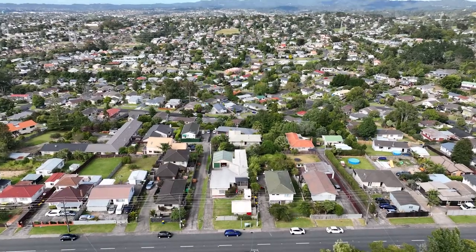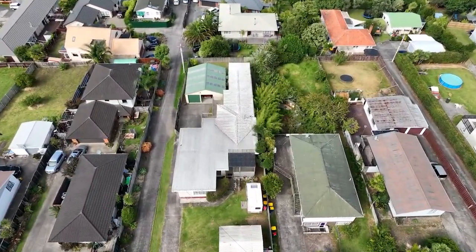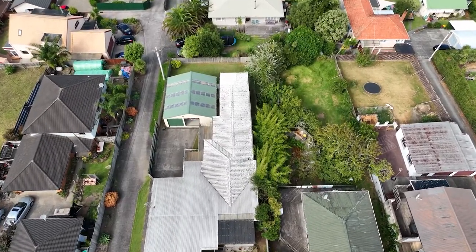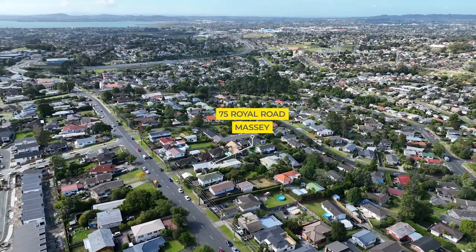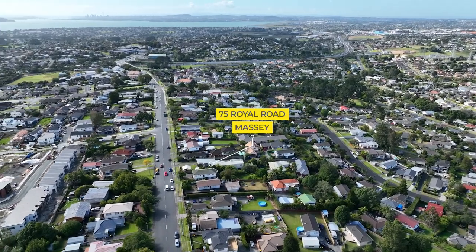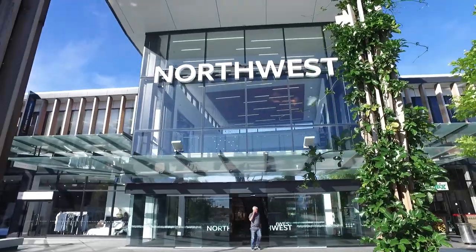This section is freehold, approximately 809 square meters, and is zoned mixed housing urban with development potential worth exploring with council. The location is incredibly convenient, situated in the heart of Massey, with easy access to the motorway, the CBD, and the North Shore. Westgate and Northwest Centre are close to hand.